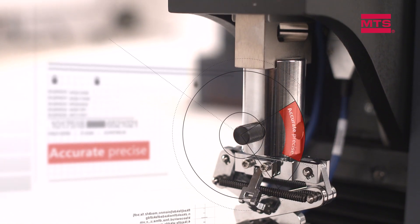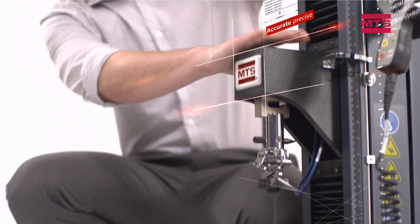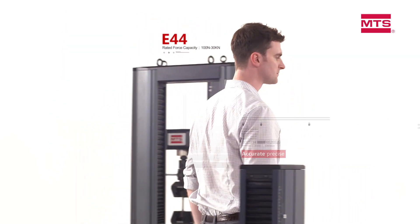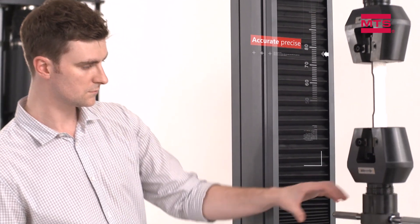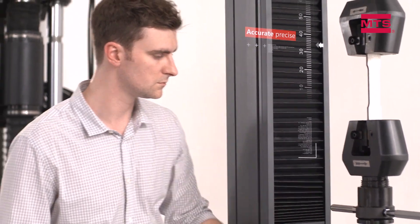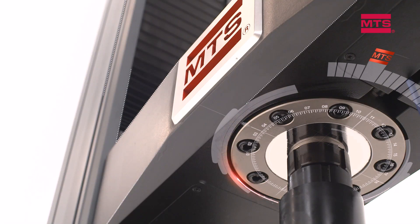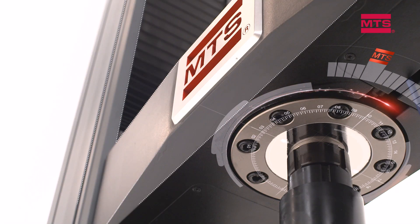Wherever there is demand for high-volume testing, MTS Exceed systems deliver consistent, reliable performance and low operating costs. They can add capacity to contract test labs, product development labs, manufacturing environments, and quality control teams, as well as vocational and academic institutions.